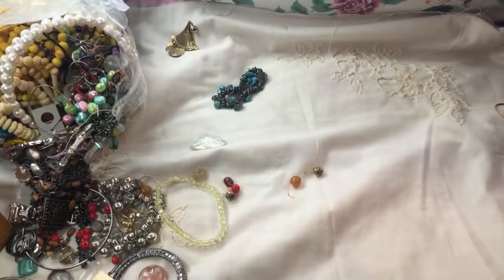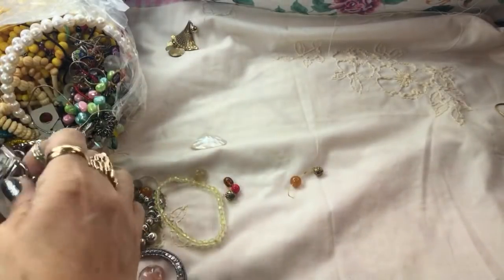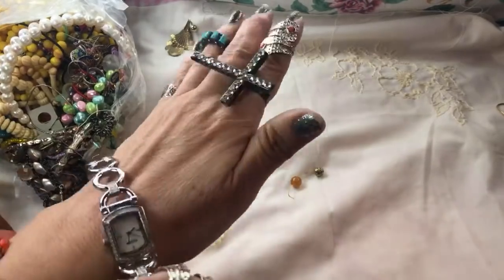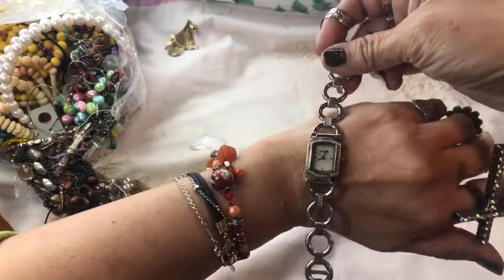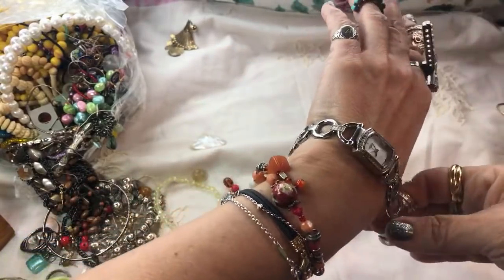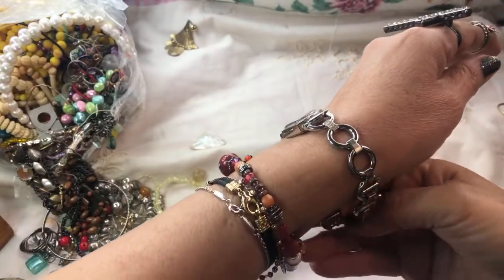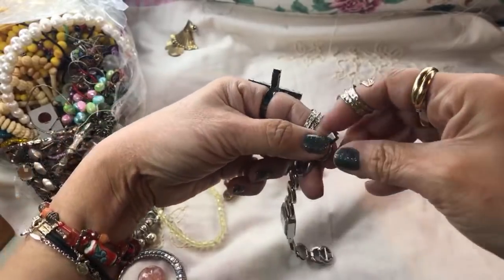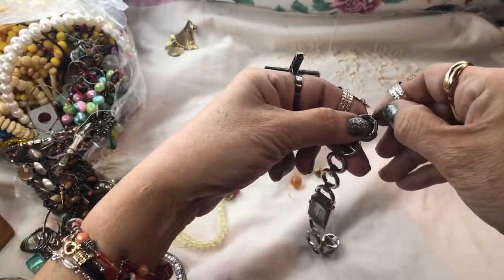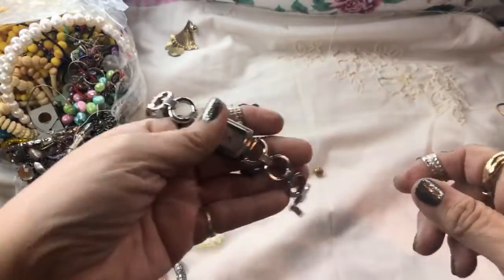A pretty watch — that's a nice one. Very nice Fossil. I love the bracelet watches. This one looks like it was adjusted to fit someone with a small wrist — it will very likely fit a seven or seven-and-a-half inch wrist. It's a cute one.